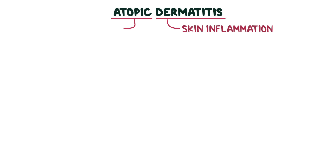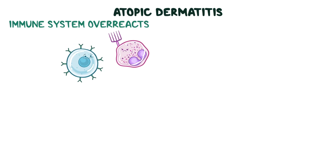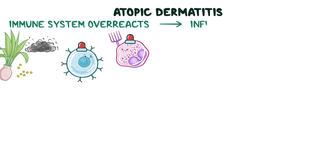With atopic dermatitis, 'dermatitis' refers to skin inflammation, while 'atopic' comes from the Greek word atopia, meaning out of place. This phrase reflects the idea that in atopic dermatitis, the immune system overreacts to everyday harmless substances such as dust and pollen as if they were dangerous, subsequently triggering inflammation and an extremely itchy rash.